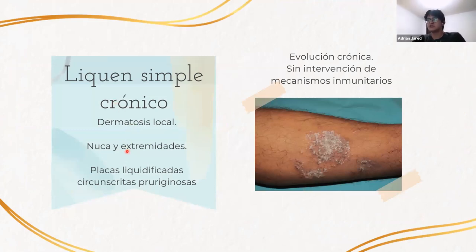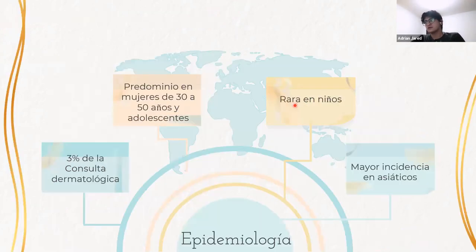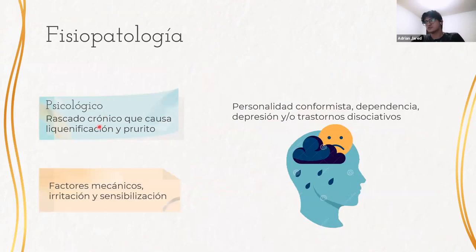Con respecto al liquen simple crónico, es una dermatosis localizada que va a afectar principalmente las extremidades, caracterizada por placas liquenificadas, circunscritas y pruriginosas. Es de evolución crónica y, a diferencia de las otras dos enfermedades, aquí no va a haber intervención de mecanismos inmunitarios. Ocupa el 3% de la consulta dermatológica, predomina en mujeres de 30 a 50 años y adolescentes, es muy rara en niños, y hay mayor incidencia en asiáticos. Se produce principalmente por factores psicológicos; la personalidad de estos pacientes suele ser conformista o dependiente, con tendencia a la depresión o trastornos disociativos como la esquizofrenia. Esto produce un rascado crónico que causa la liquenificación del prurito.